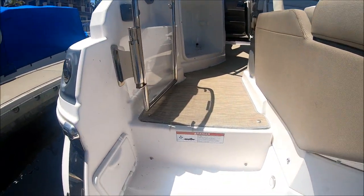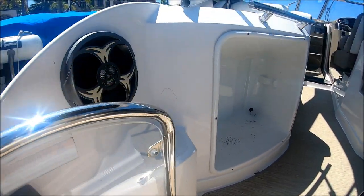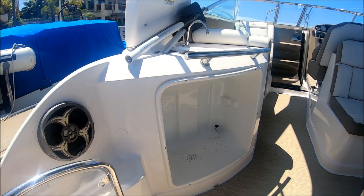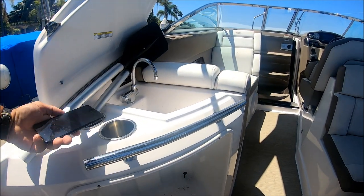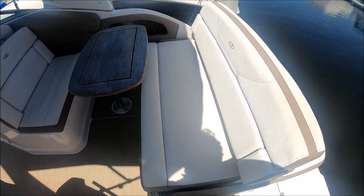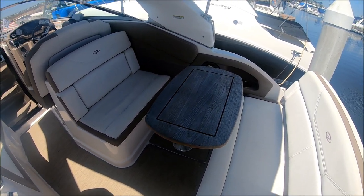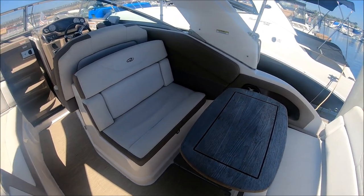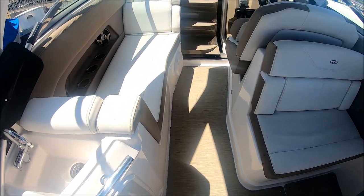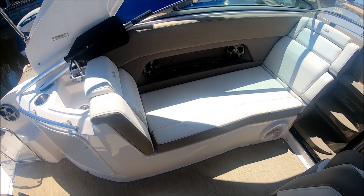As we enter through the port side door, we have our hot and cold shower and the stereo control. Immediately forward, there's a wet bar with sink, cup holders, and below that, storage for an ice chest. We can easily flip the seat back and now have the cocktail table up so we can sit and face our guests. We've got a double wide helm seat with storage underneath, and another LLI — Ladies Like It — feature: forward and aft-facing port side chaise seating.